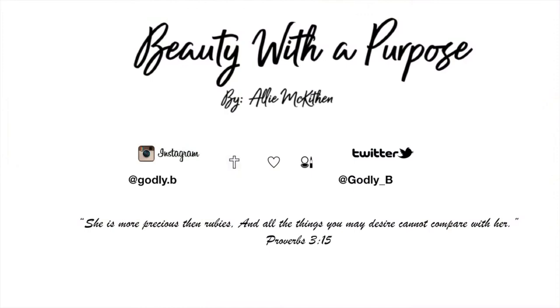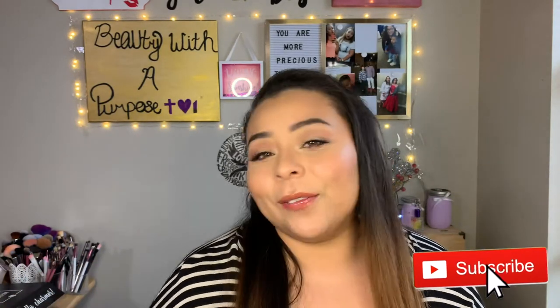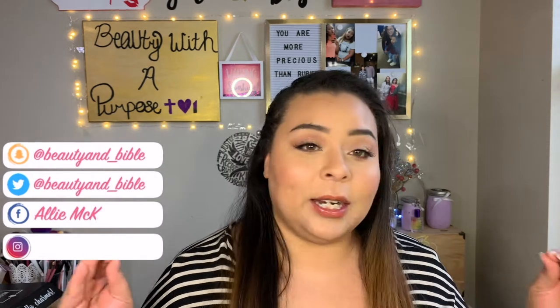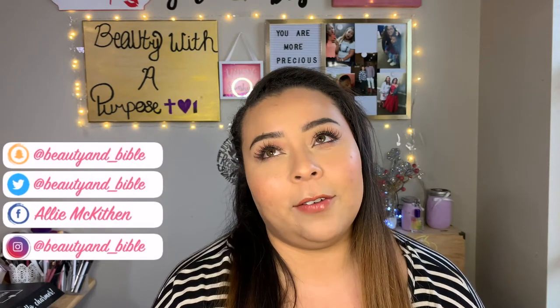Hey guys, welcome back to my channel! My name is Allie — if you're new, welcome to Beauty With A Purpose. Today I have a drugstore haul for you. All of this stuff has been accumulated over the span of a week. Most of it I got on sale, so a lot of it is stuff I've always wanted to try but was too expensive. A lot of these are also new items at the drugstore, so let's get into it.